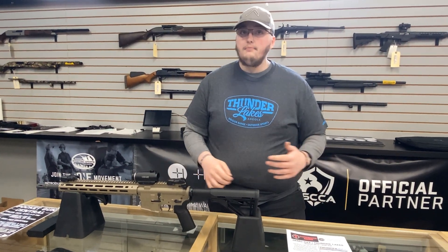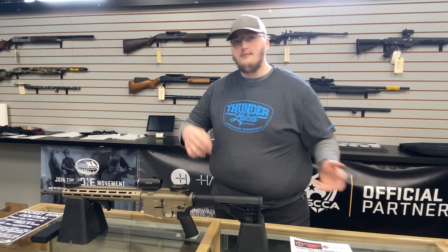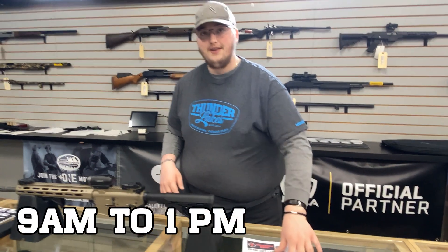Come on up — you're going to be doing a raffle, giving away range time and memberships for people who come up and buy Hawkes and Tippmanns. We're going to do demo days, it's going to be a fun time. March 25th, 9 AM to 1 PM — trust me, you don't want to miss this.